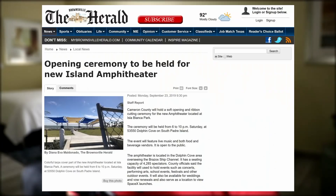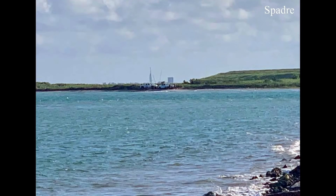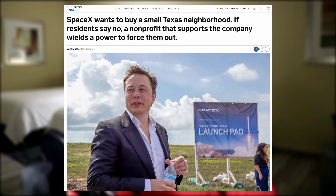Cameron County has further invested in their spaceport. They will be holding an opening ceremony for the new amphitheater they built, which will serve as a part-time viewing location for SpaceX launches. And speaking of the county, a new Business Insider article released this week brought a really interesting development to light — but I won't spoil it for you. That's what my wife's for.